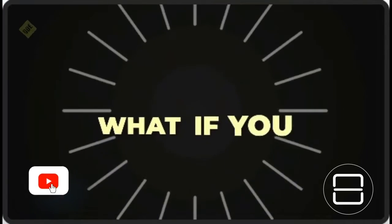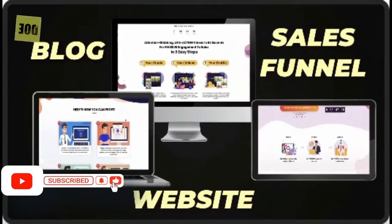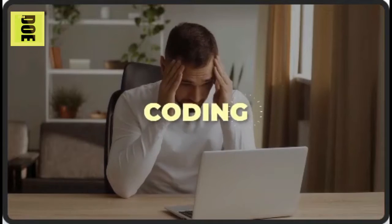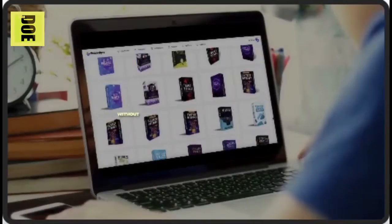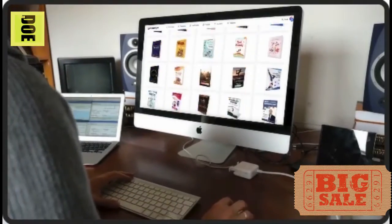What if you could have your most amazing blog, website, or sales funnel filled with stunning graphics and images minutes from now — without the headaches of learning design, coding, or technical skills? Mind-blowing designs you once imagined, ready in minutes, to start getting you a ton of sales without waiting on anyone ever again.